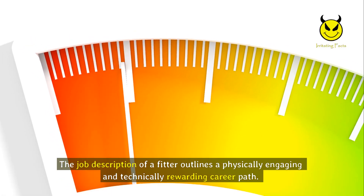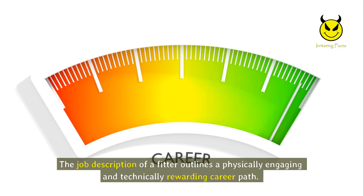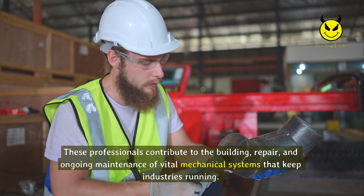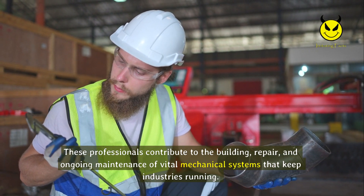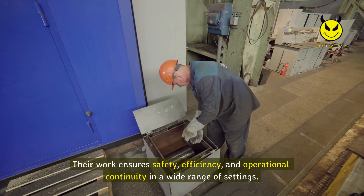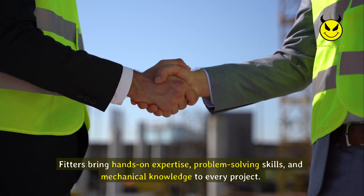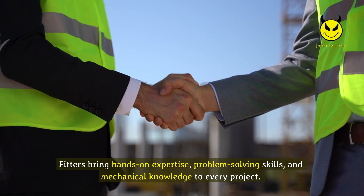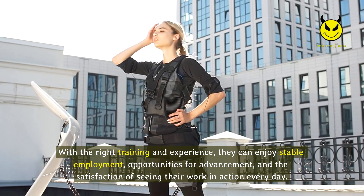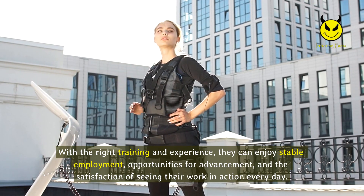The job description of a fitter outlines a physically engaging and technically rewarding career path. These professionals contribute to the building, repair, and ongoing maintenance of vital mechanical systems that keep industries running. Their work ensures safety, efficiency, and operational continuity in a wide range of settings. Fitters bring hands-on expertise, problem-solving skills, and mechanical knowledge to every project. With the right training and experience, they can enjoy stable employment, opportunities for advancement, and the satisfaction of seeing their work in action every day.